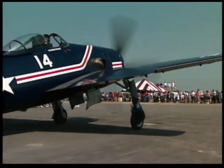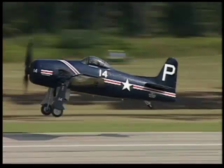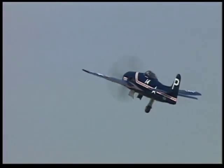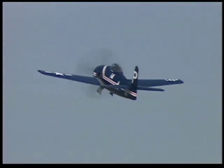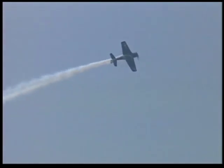The Bearcat, powered by our 2800 engine, still holds many world speed records and time-to-climb records. That particular Bearcat being flown by Howard Perdue is the only existing Bearcat of its type — a one-of-a-kind production aircraft with no other one like it.